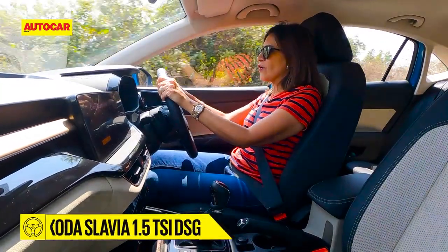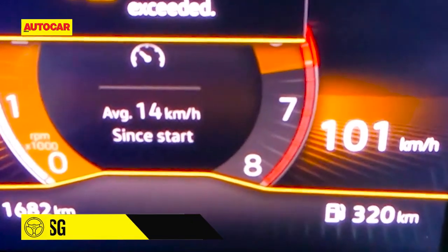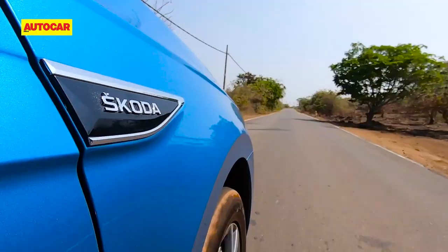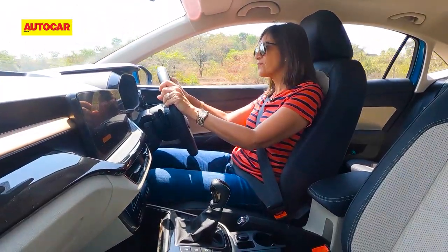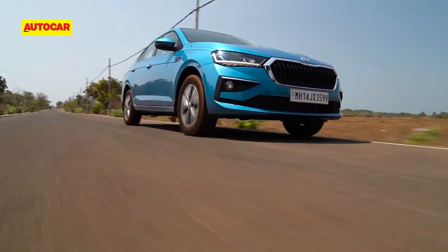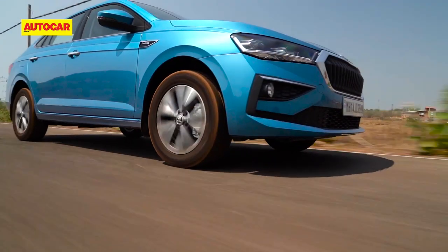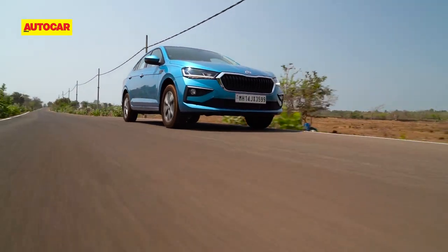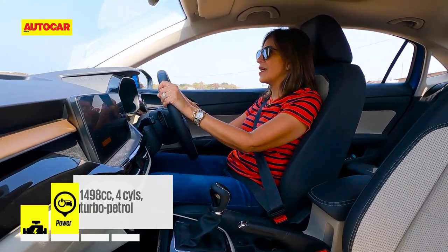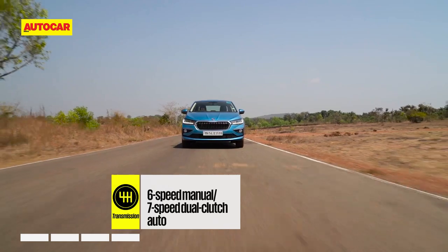Performance is on tap — it whisks you to triple-digit speeds really easily and it is very quick. First up, I'm driving the 7-speed DSG. While we did not get a chance to put our V-box on the 1.5 automatic, we did on the manual — trust me, the hundred comes up really quick, and I will tell you just how quick later. What's nice about the 7-speed DSG is that the ratios are spread better, so power is more accessible.